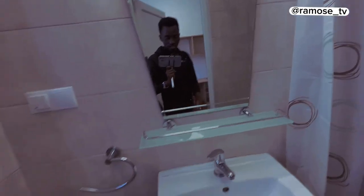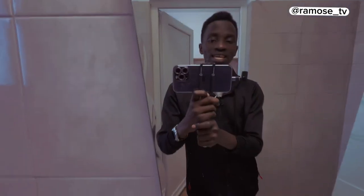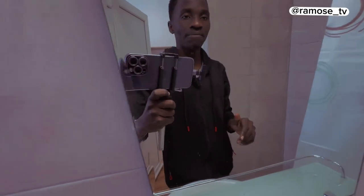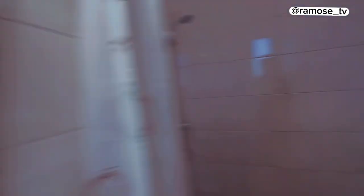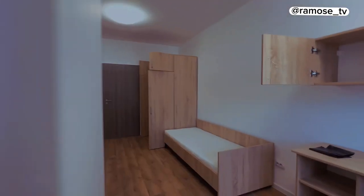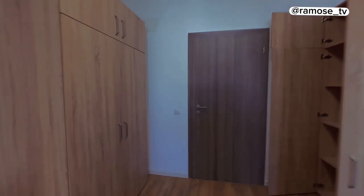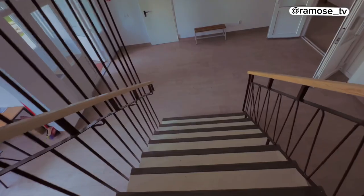The window in the restroom is the same modern style, and the lighting is good throughout. For 80 euros a month, with everything included, this is quite a nice setup. Let me know in the comments how you think it looks!